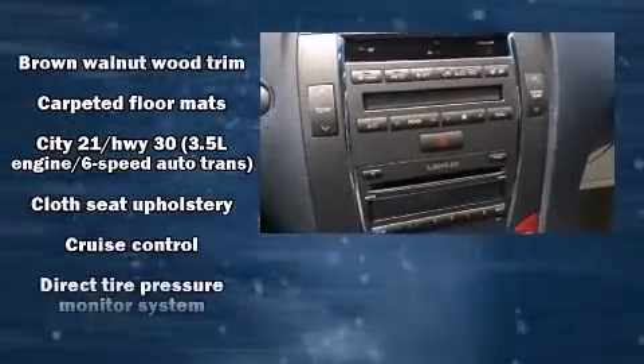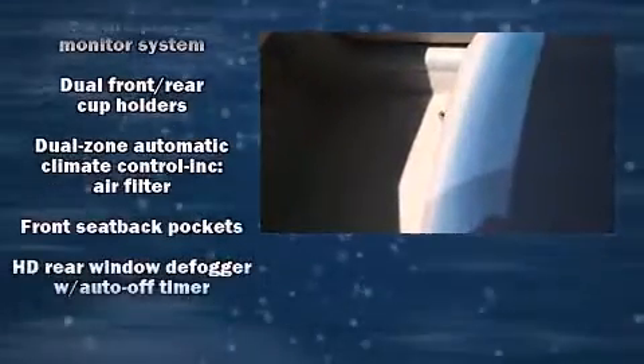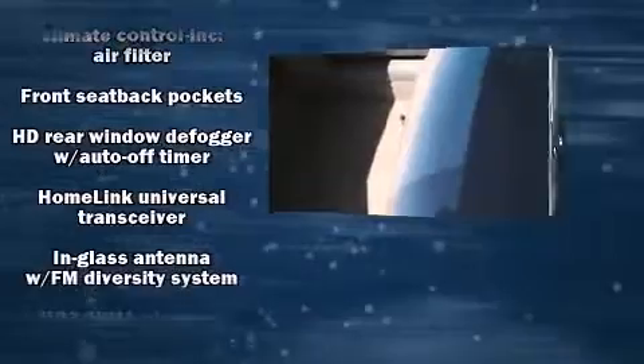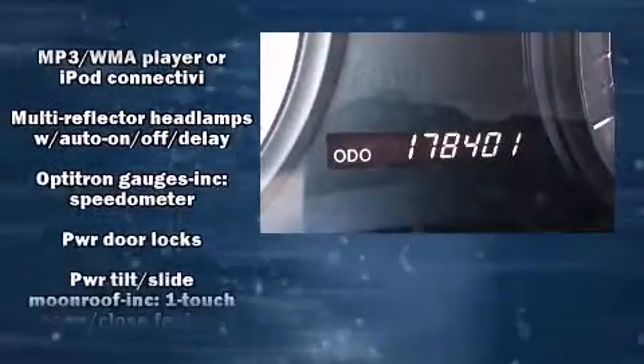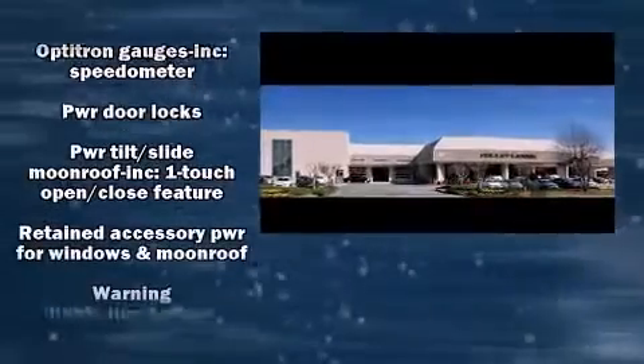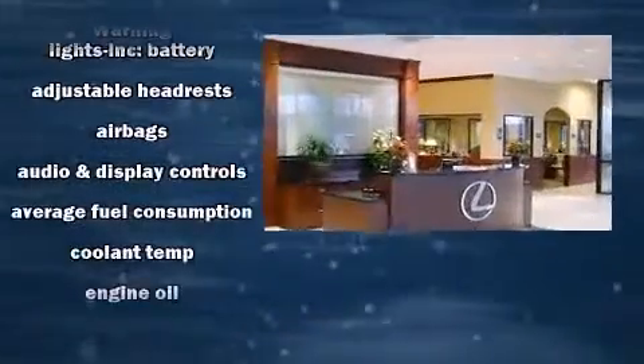All of the premium features expected of a Lexus are offered, including one-touch window functionality, adjustable headrests in all seating positions, a power seat, automatic temperature control, power door mirrors and heated door mirrors, and the power moonroof opens up the cabin to the natural environment.